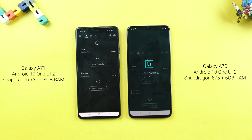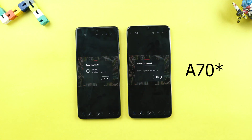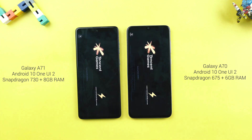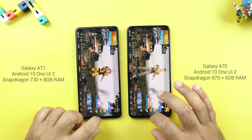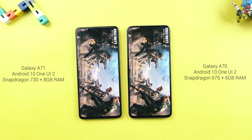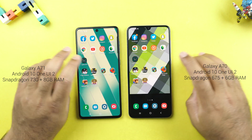I will edit another picture but this time in the Lightroom application — the Galaxy A71 it is again. Time to launch PUBG Mobile — this seems to be a tie. Call of Duty Mobile seems to be loading faster on the Samsung Galaxy A70.